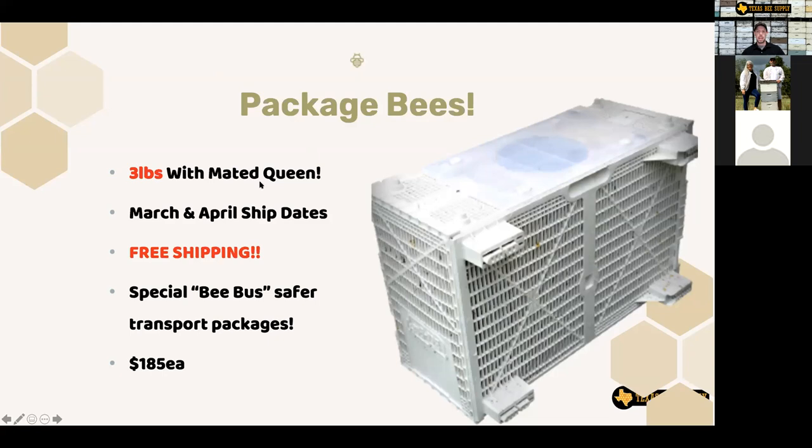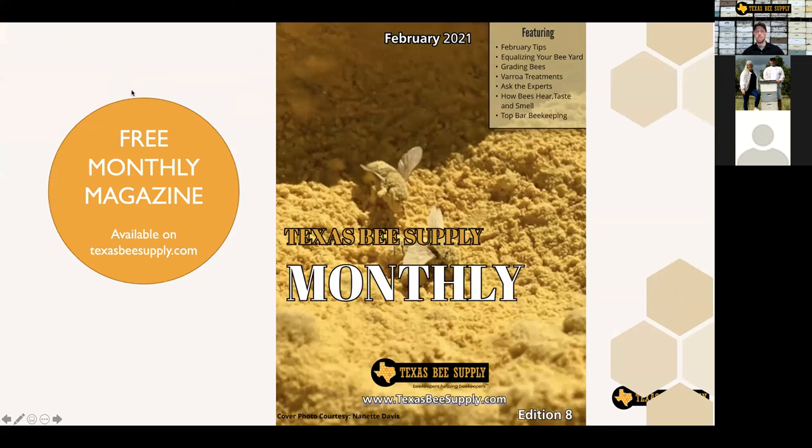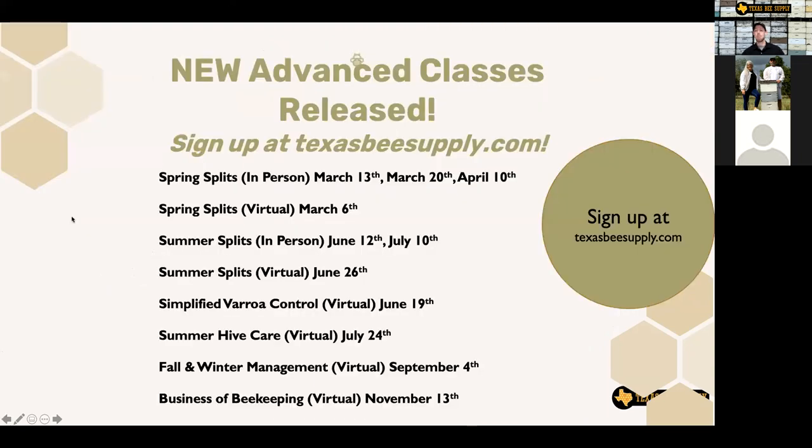We've also got our new advanced class schedule released. Jump onto our website to check out our advanced class dates. We're doing something a little different this year — an equal number of virtual classes and in-person classes. We always have in-person classes at our branches for hands-on experience. With COVID still here, we're doing an equal blend. You can visit our website under advanced classes to see schedule dates, times, and prices for all of our virtual classes.